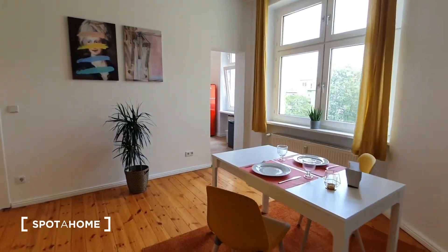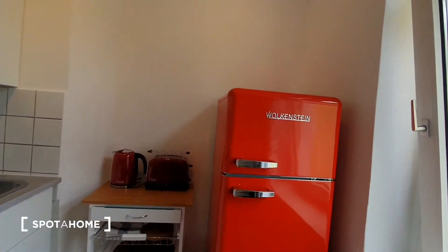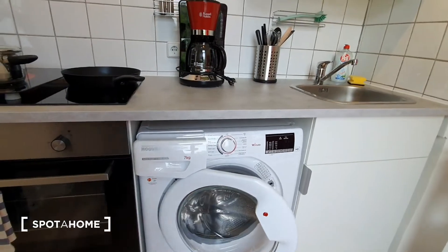Now let's move to the kitchen. The kitchen is fully equipped. You have here the fridge, toaster, pans and pots, the stoves, the oven and you have here the washing machine.